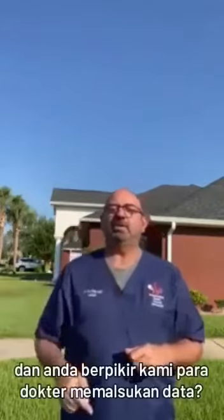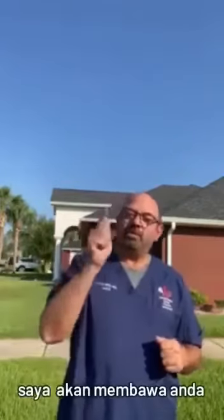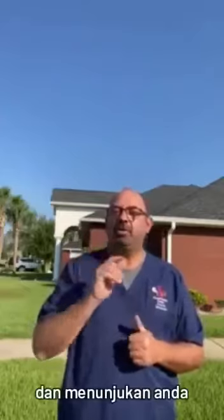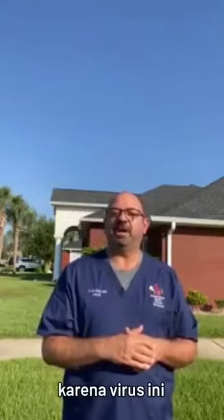You have doubts and you think we the doctors are fabricating the data — you're entitled to that thought. Call me. I will take you and show you how people are unnecessarily dying because of this virus.